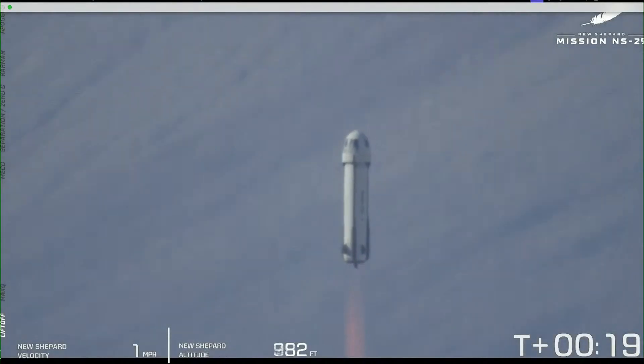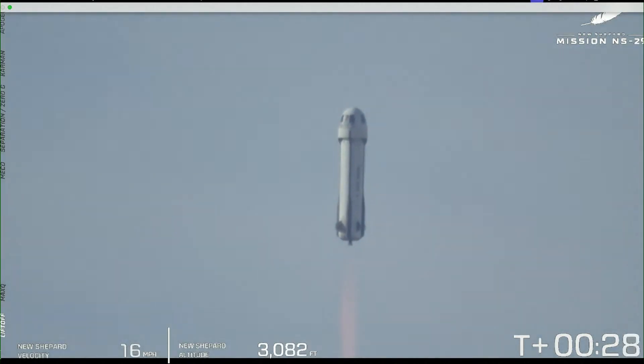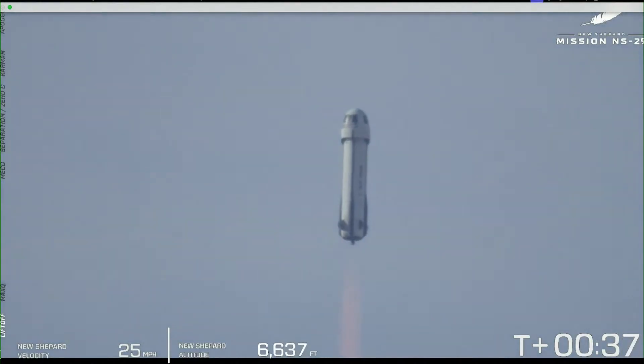New Shepard has cleared the tower, heading to space. You'll note the altitude and speed graphics appearing on the lower side of your screen — they are tracking both vehicles together, specifically the crew capsule. Once we hit that moment of separation, it'll continue to track the crew capsule's speed.